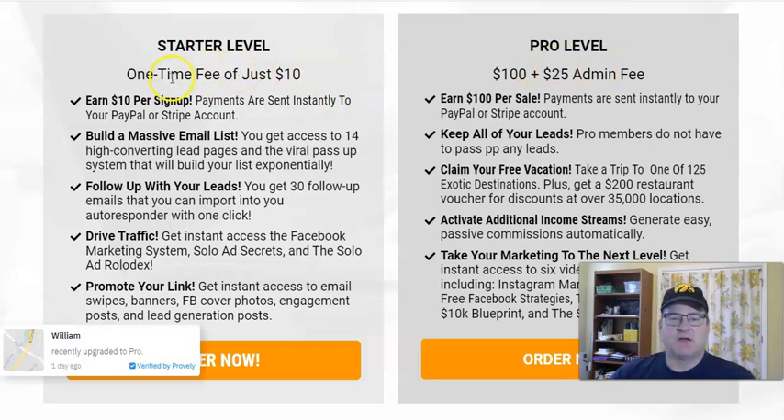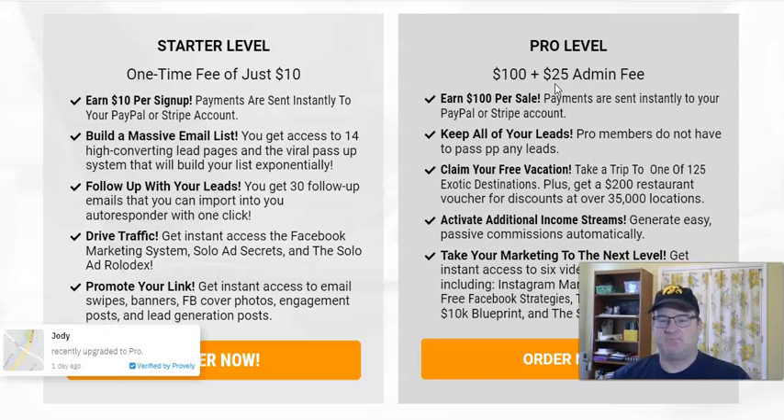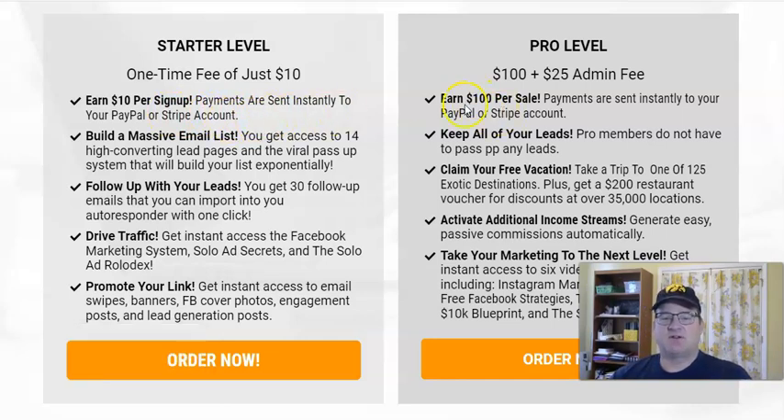Your options for joining List Infinity are either at a starter level or their pro level. They both include one-time fees to start. The starter level is a one-time fee of $10; at the pro level, it's a one-time fee of $100. There's also a $25 administrative fee so that List Infinity can do all the things they need to do in the back office. At the starter level you earn $10 per sign-up, at the pro level it's $100 — both paid instantly into your PayPal or Stripe account.